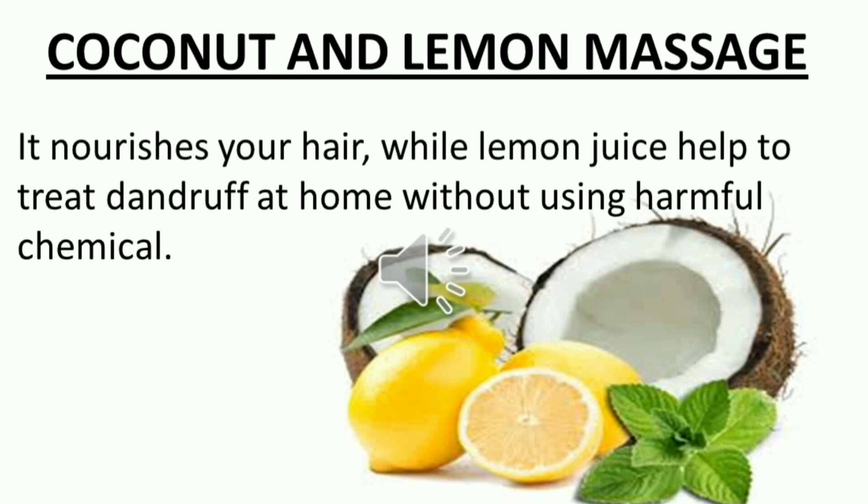2. Apple Cider Vinegar. 3. Coconut Oil and Lemon Massage.